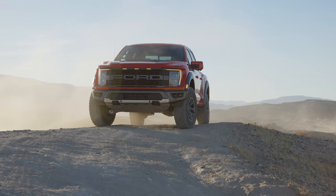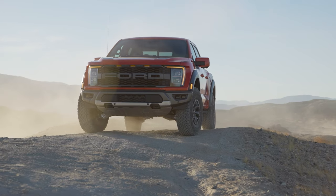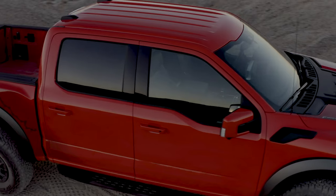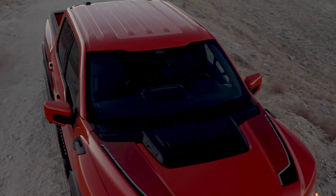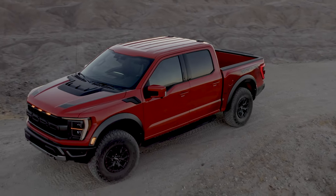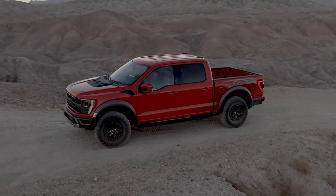Besides the huge wheels, you won't be able to miss the power dome hood and blacked-out grille, headlights, and taillights. Of course, it'll have steel bumpers, and at launch the Raptor will be configured as a SuperCrew with a 145-inch wheelbase. The frame will be made of fully boxed high-strength steel with an aluminum alloy and composite body.